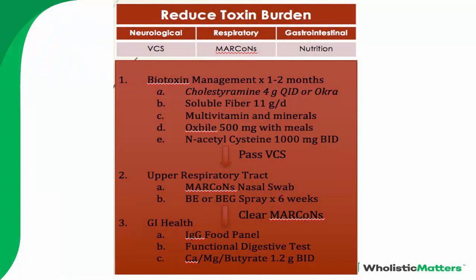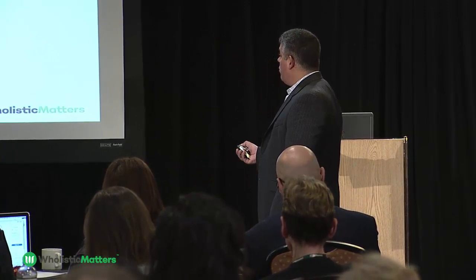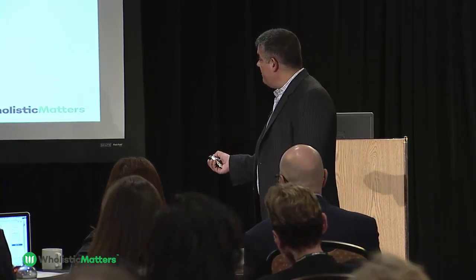You also want them on soluble fiber, because once the inflammatory proteins are bound they need to be excreted — make sure they're moving their bowels. Put them on a multivitamin and mineral since they're on a binder. Add ox bile to help emulsify the inflammatory proteins, and N-acetylcysteine to keep things moving through the liver. After one to two months of biotoxin management, have them retake the visual test. If they fail, look for ongoing exposure. They need to pass the visual test before moving to the next step.